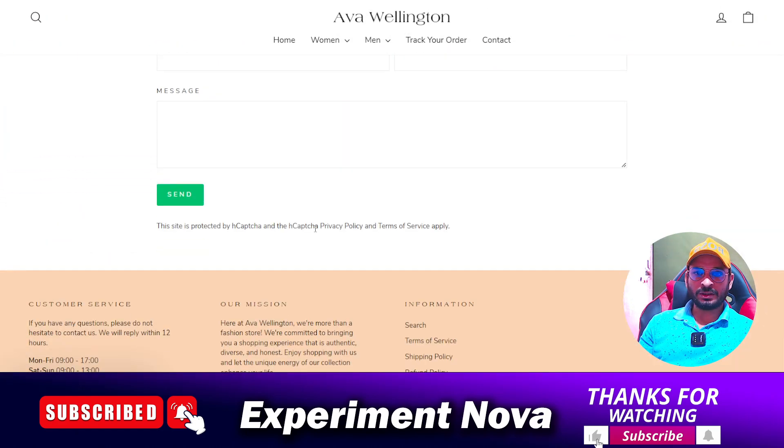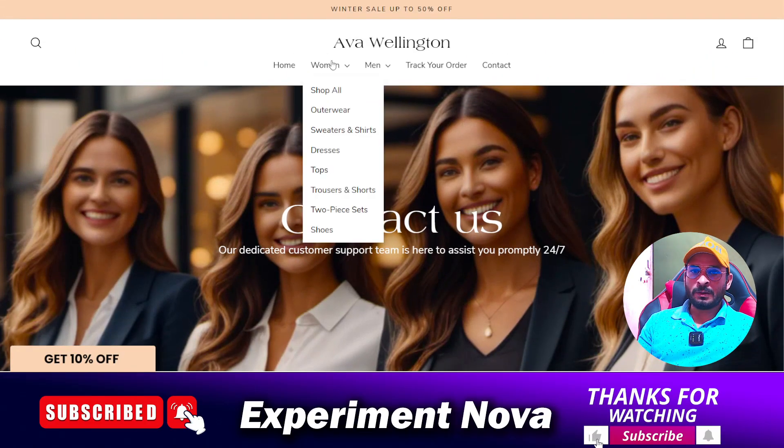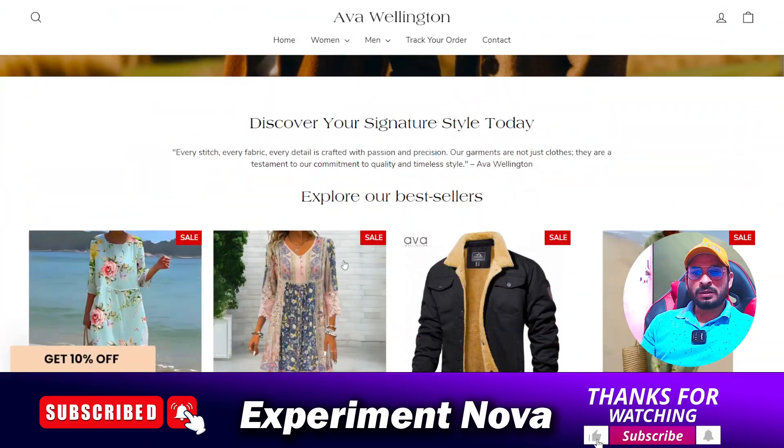The third point is contact information. Let's check their contact information — they have not provided any phone number or address. They have provided only an email address. Whether they will reply to you or not is totally in their hands, and you can only contact their customer support via email. This is a significant concern.